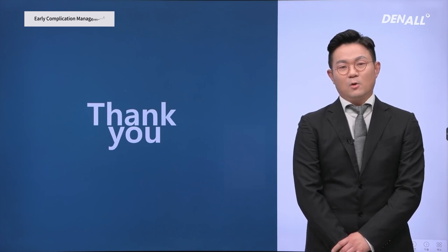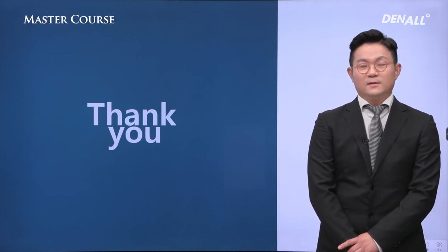More details will be provided in the offline class. Thank you for your attention.